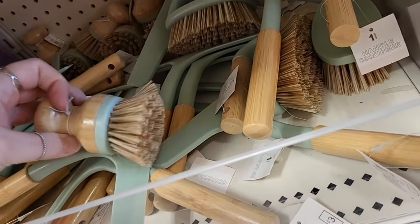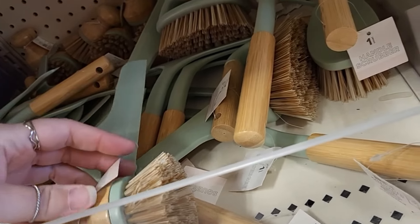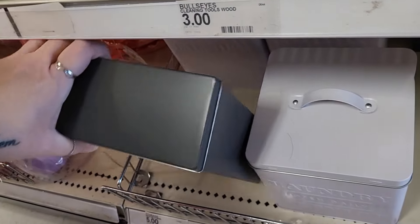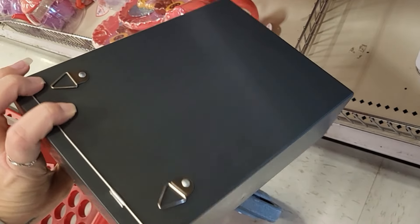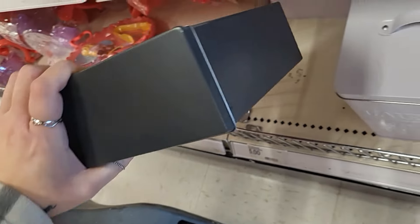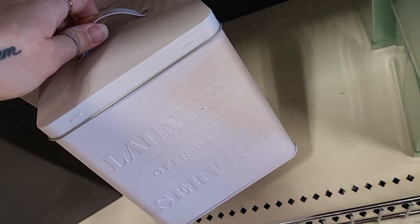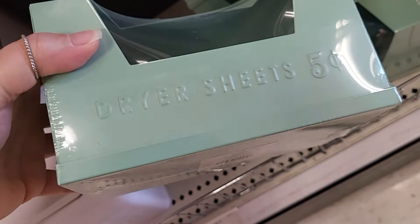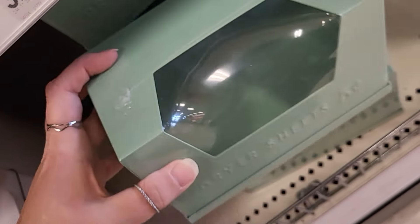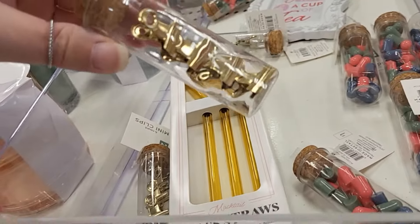Little squeegee — squeegee cleaning tool, $3. We got little scrubbies — handle scrubber, $3. Lint bin with the little hooks on it, $5. And then a laundry container that says 'Open Daily' — cute little container, $5. This one is for dryer sheets, also $5. These are really cute.